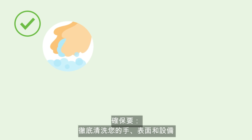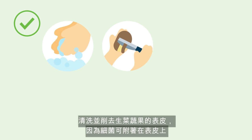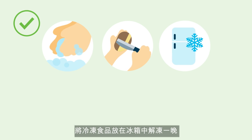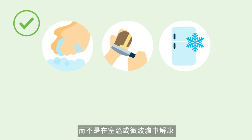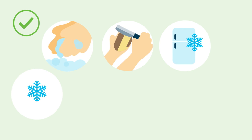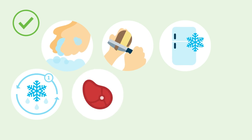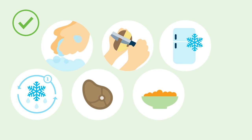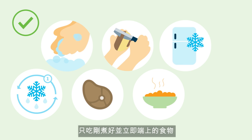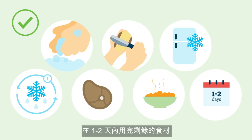Be sure to wash your hands, surfaces, and equipment thoroughly, especially after preparing raw meat. Wash and peel raw fruit and vegetables, as bacteria can live on the skin. Thaw frozen foods in the fridge overnight rather than at room temperature or in the microwave, then cook until steaming hot. Don't defrost and refreeze food more than once. Cook meat until well done, only eat food that has been freshly cooked and served immediately, and use leftovers within one to two days.